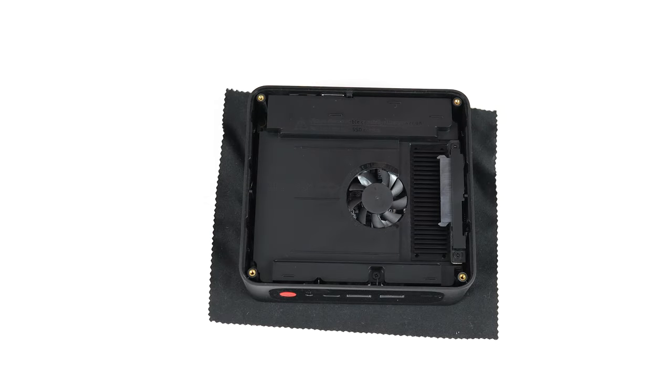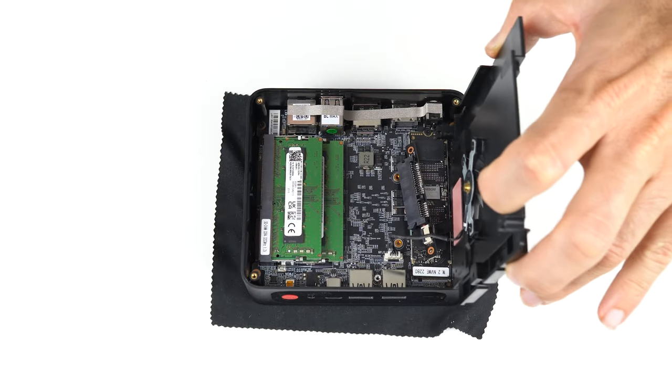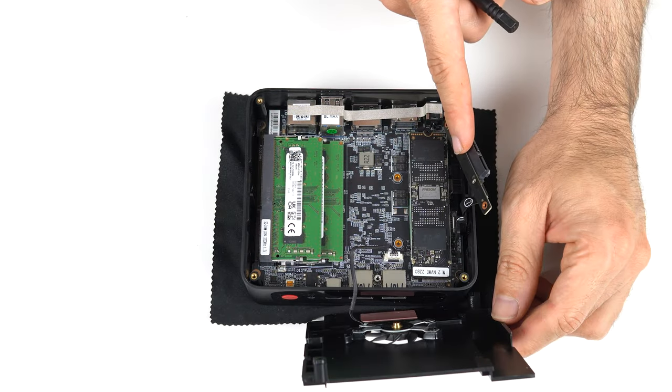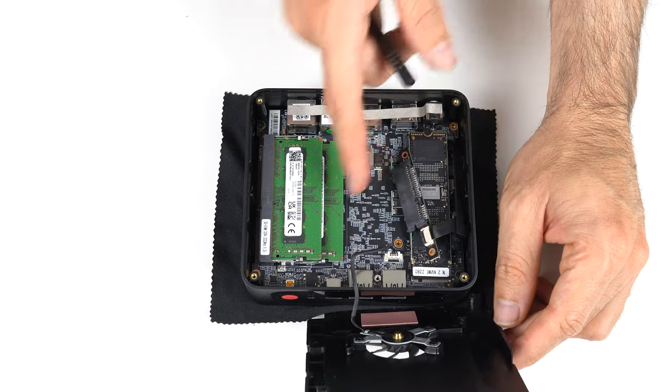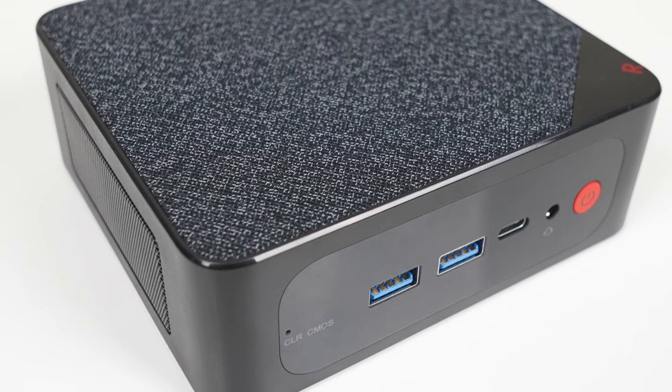The SSD is cooled by an extra fan and you can install a 2.5-inch SATA drive if you want even more storage. Build quality is fine, but I would have liked to see a metal case on this one. The plastic build is at least solid.